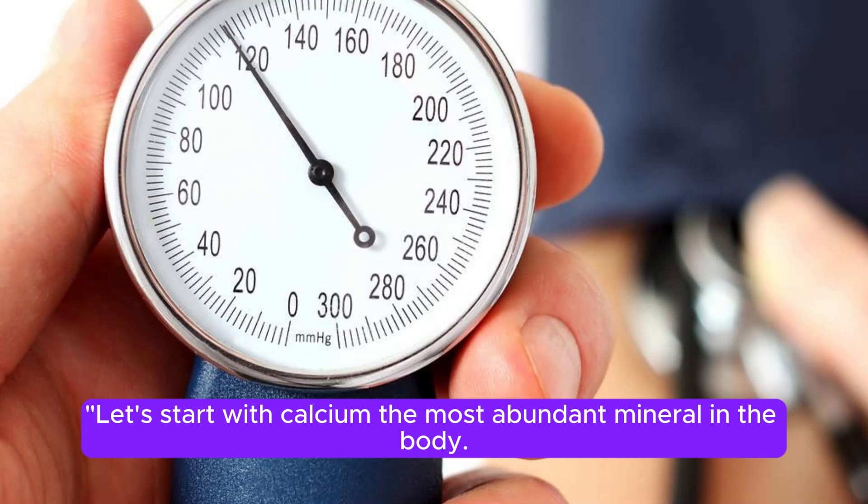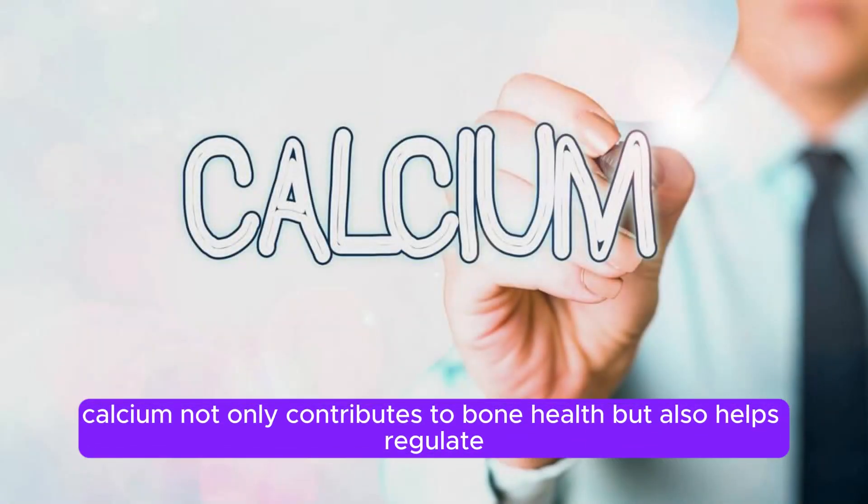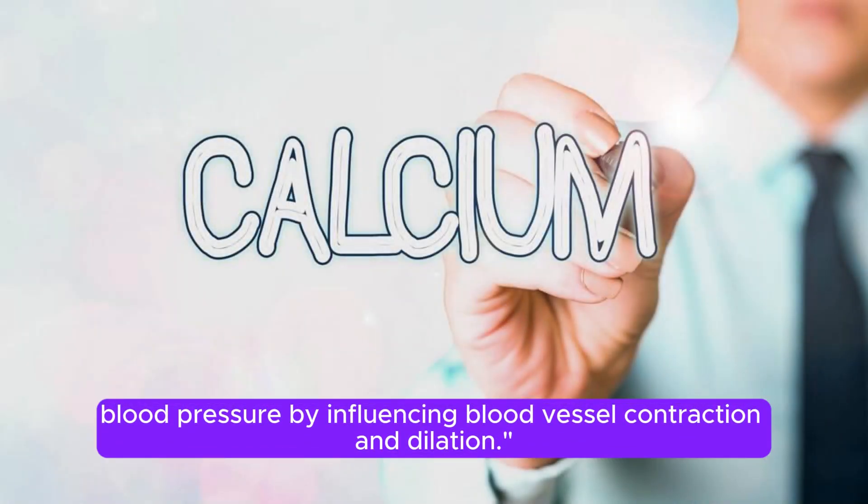Let's start with calcium, the most abundant mineral in the body, found in foods like milk, yogurt, cheese, and leafy vegetables. Calcium not only contributes to bone health, but also helps regulate blood pressure by influencing blood vessel contraction and dilation.